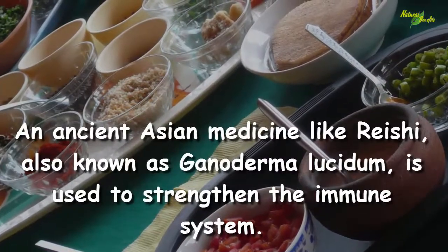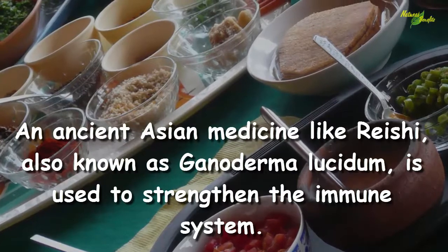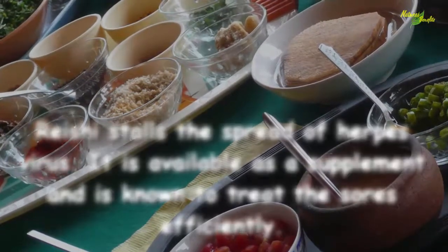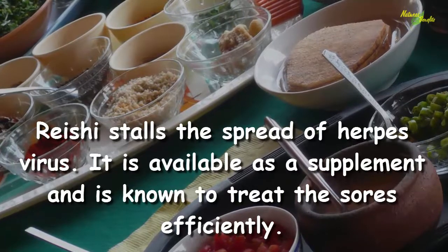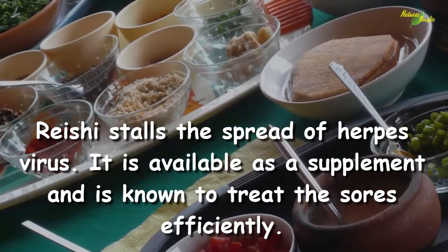An ancient Asian medicine, reishi — also known as Ganoderma lucidum — is used to strengthen the immune system. Reishi stalls the spread of the herpes virus. It is available as a supplement and is known to treat the sores efficiently.